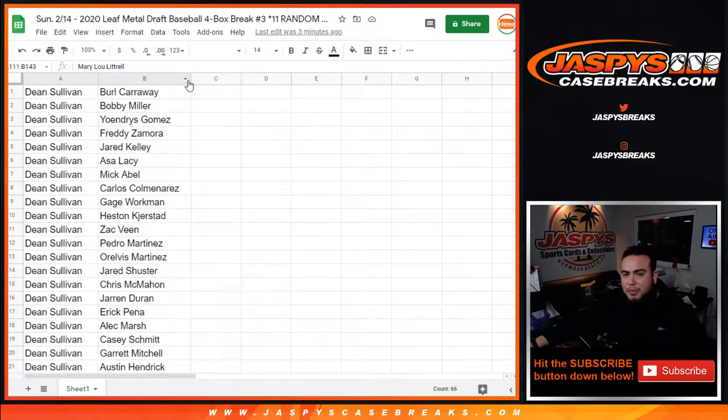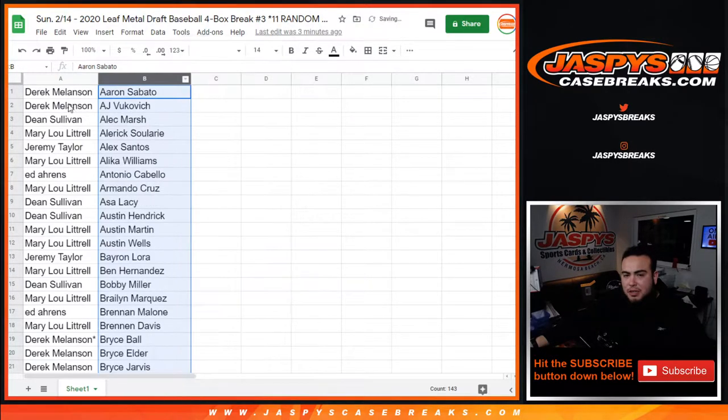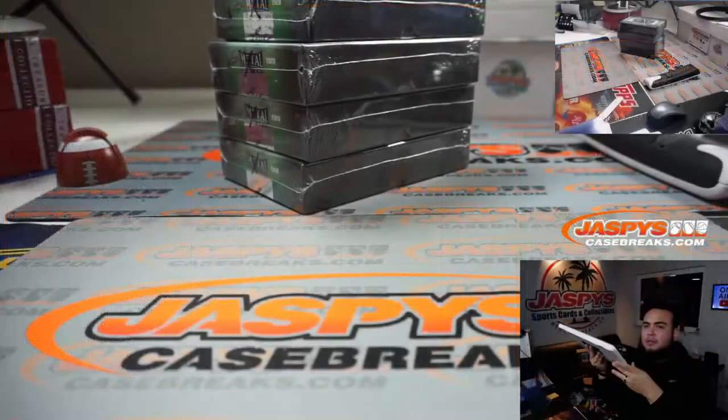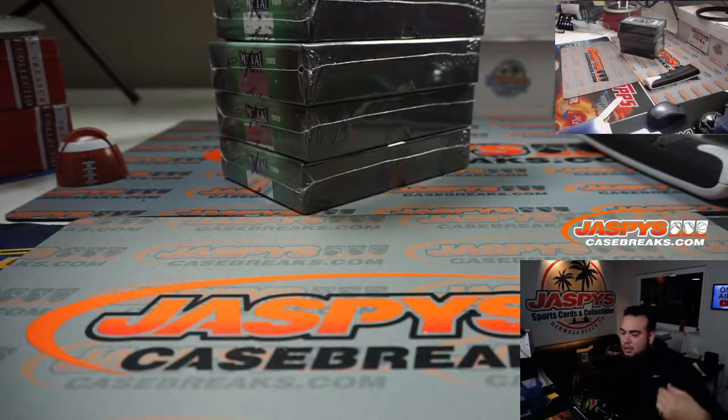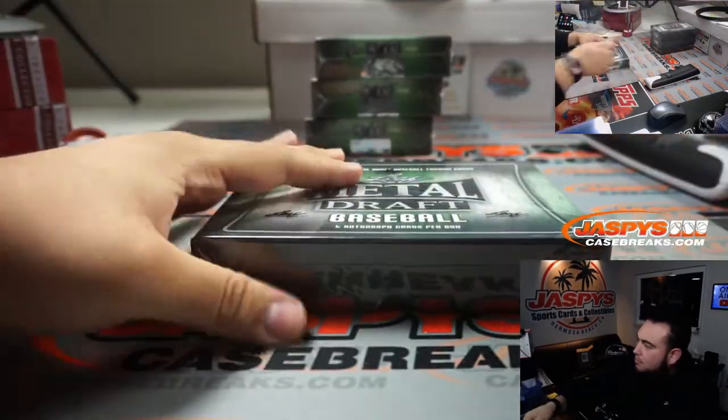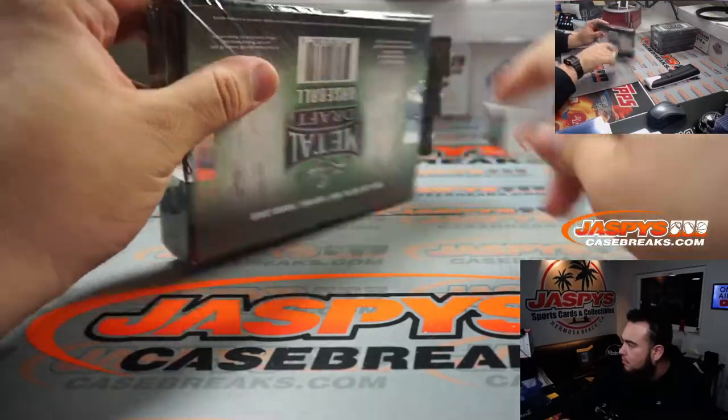Now I'm going to put them back sorted by player name, to make it easier to look up and tell you guys who hit and who didn't. I don't think anyone's going to trade. Let's pop open these four boxes - these are the last four. So let's go.